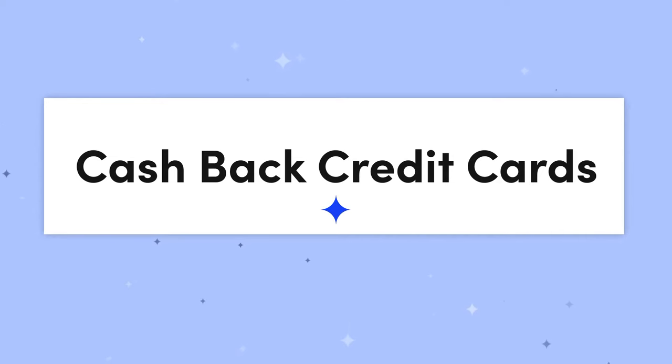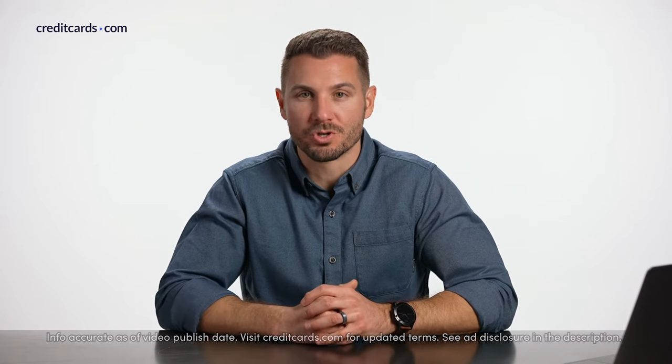Hey there, I'm Jeff with CreditCards.com. Today we're talking about cashback credit cards. It's going to be a simple video, but hopefully you enjoy it and we earn your thumbs up and you end up subscribing to our channel.